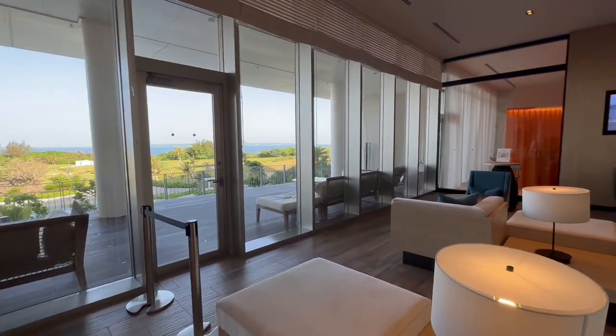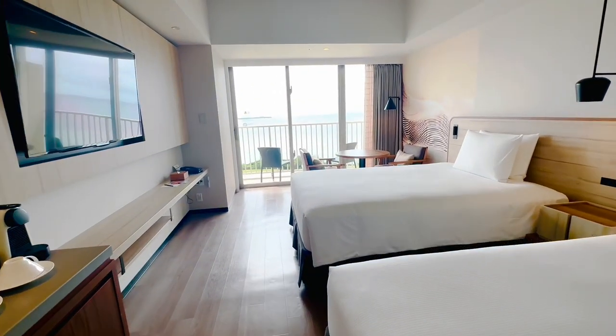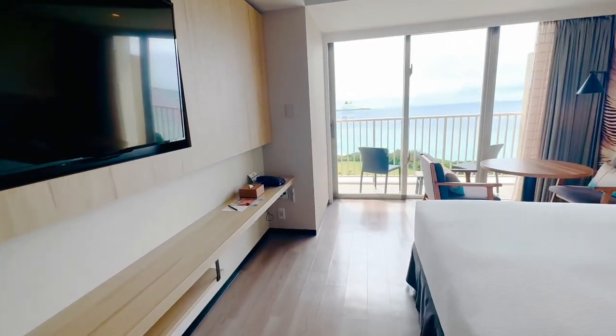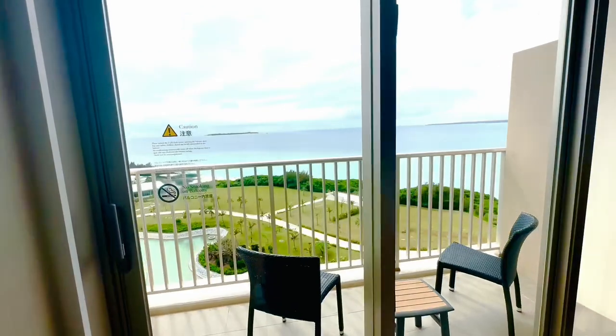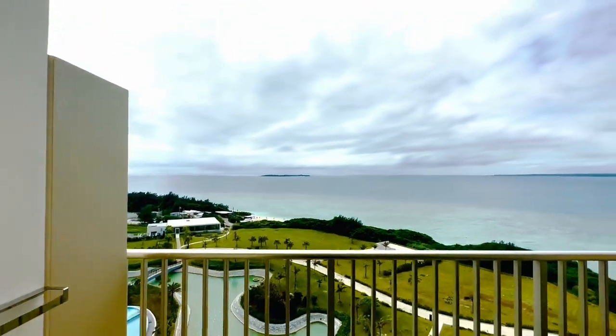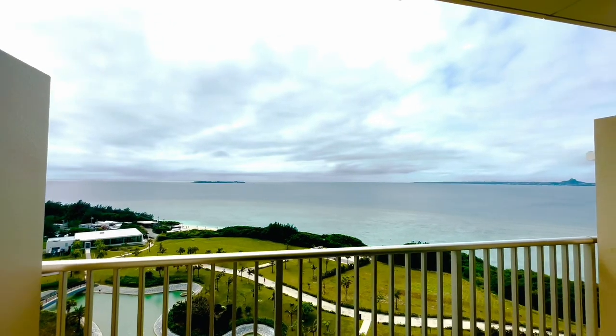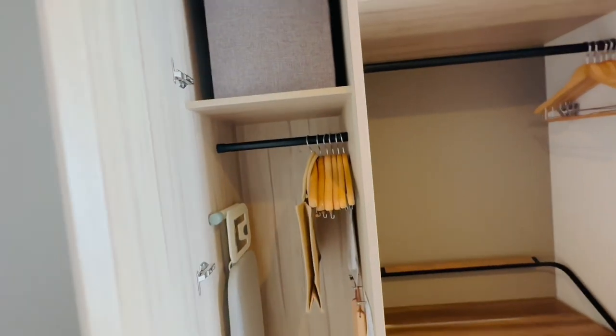Okinawa being what it is — a small island — if you're looking for a beach resort feel, this is exactly where you want to come. Check out this view. It is stunning. You have the pool and the ocean. What's so cool about this resort is every room has a really awesome view. Waking up to this, having your coffee out on the balcony — nothing better.